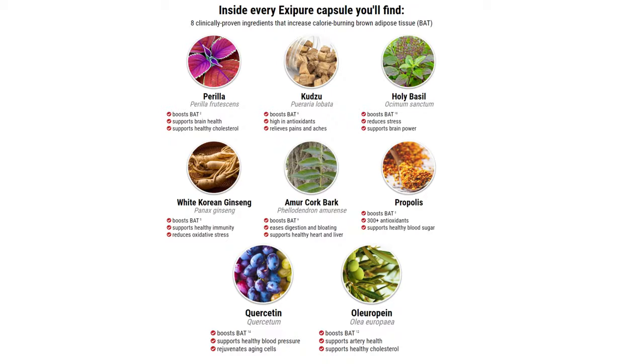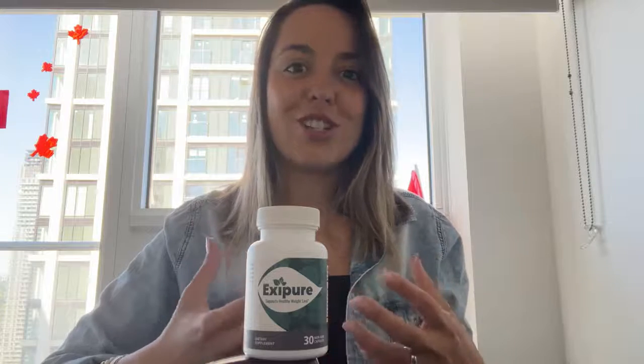Armor cork bark boosts the BAT, eases the digestion and bloating, and supports a healthy heart and liver. You will find the other ingredients on the website. Those are some of them, so you can understand the great power that XC Beer can have in our body and all the changes that you can find using it.